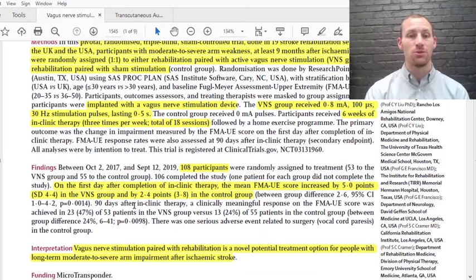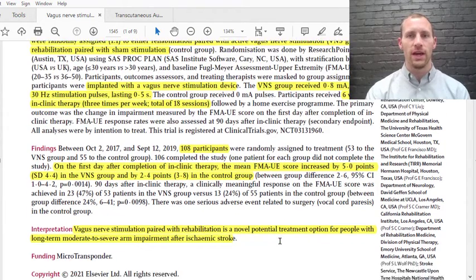Then 90 days after therapy, more patients had achieved a clinically meaningful response from the vagus nerve therapy — that was 23 of the 53 patients, so 47%, versus only 13 of the 55 — about 30% — of the control group patients. So therefore what they concluded is that vagus nerve stimulation paired with typical rehab can be a very good potential treatment option for people suffering from motor function issues long-term after a stroke.